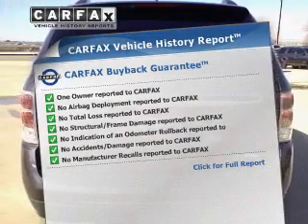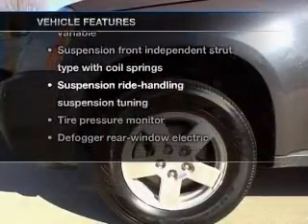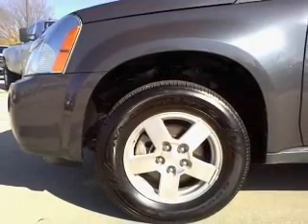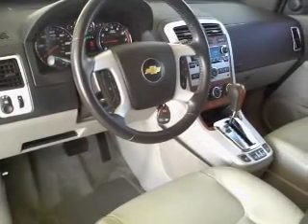The most trusted provider of vehicle information. Plus, enjoy these notable features that are included in this vehicle: air conditioning, power door locks, power windows, power steering, cruise control, and an alarm system.